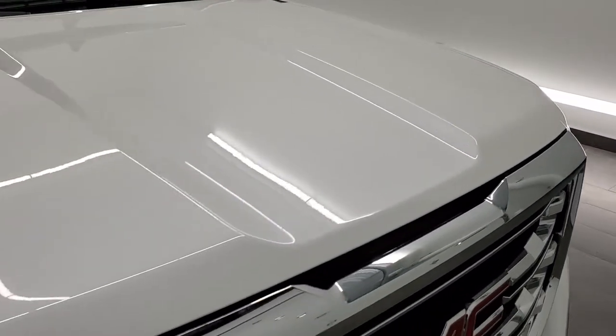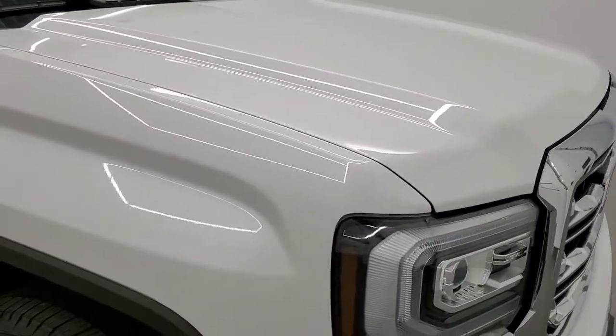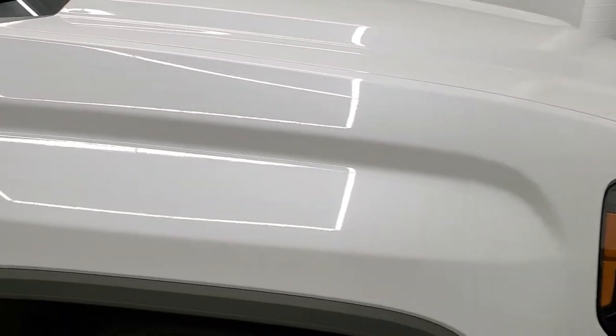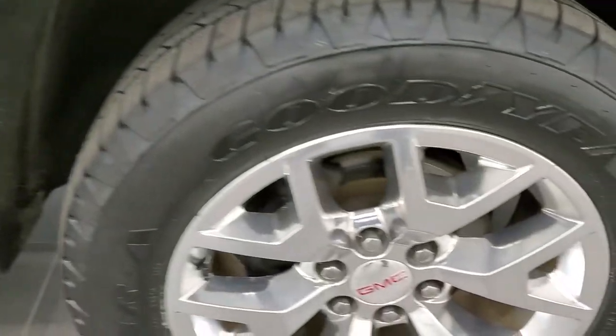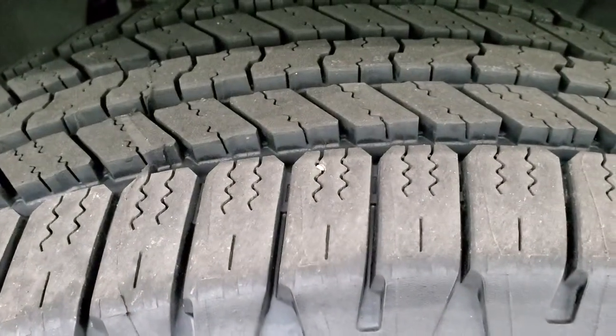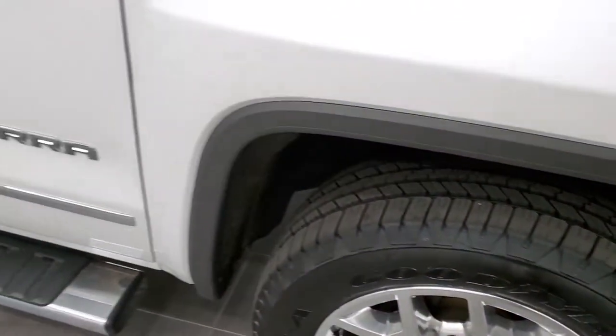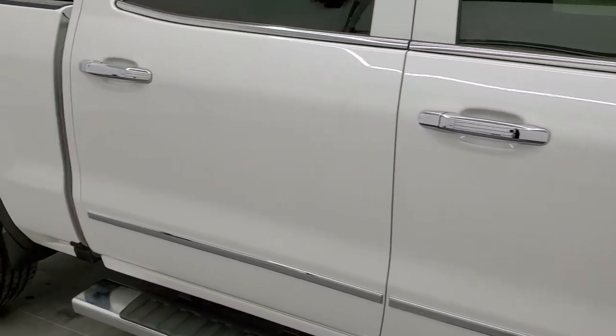The hood is in really nice condition — I didn't see any dents or dings on that, looks really good. The passenger side front fender has no dents or dings on it. The passenger side rim has no scuffs or scrapes, and that tire is brand new as well. As you go down this side of the truck, take note of how clean the body is and how reflective and mirror-like that paint is.